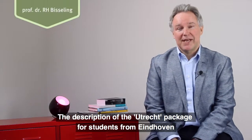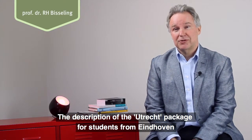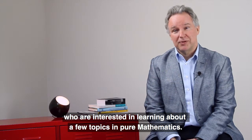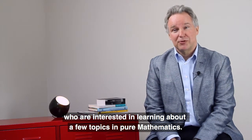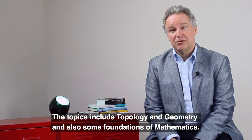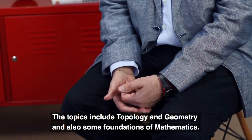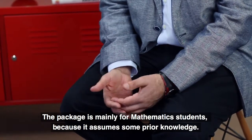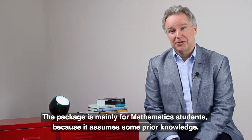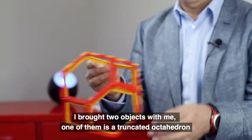The description of the package is that it is a Utrecht package for students from Eindhoven who are interested in learning about a few topics in pure mathematics. The topics include topology, geometry, and also some foundations of mathematics. The package is mainly for mathematics students because it assumes some prior knowledge.